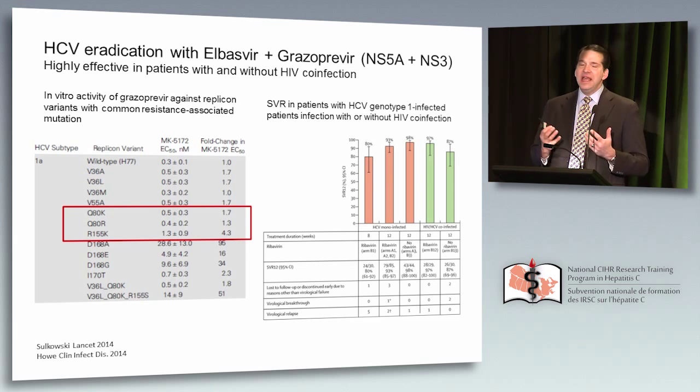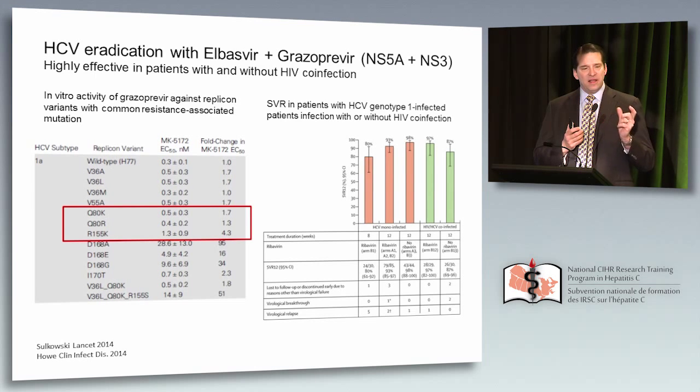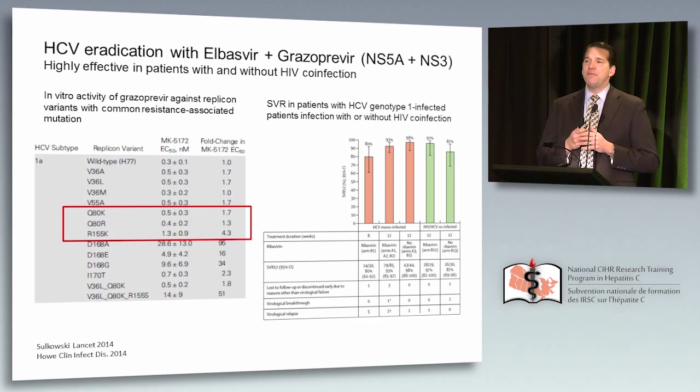More recently, we've seen that the real issue is the barrier to resistance that a regimen presents. One challenge with the previous regimen was that for patients with 1A infection, pre-existing variants conferring decreased susceptibility to both asunaprevir and daclatasvir were common and rapidly selected. But in a recently published study, the combination of elbasvir and grazoprevir — a second-generation protease inhibitor — studied in patients with and without HIV co-infection, achieved sustained virologic response rates of 90% or higher using just two drugs. This protease inhibitor is active against the common R155K variant at position 155.